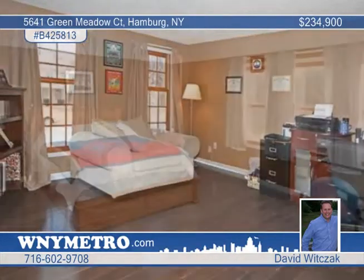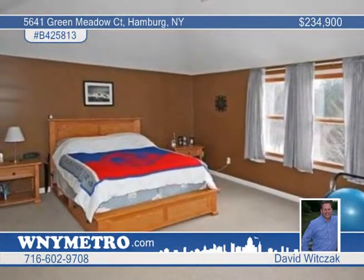Then they added beautiful wide plank hardwood flooring, granite, tile, and the best part — a brand new master bath.